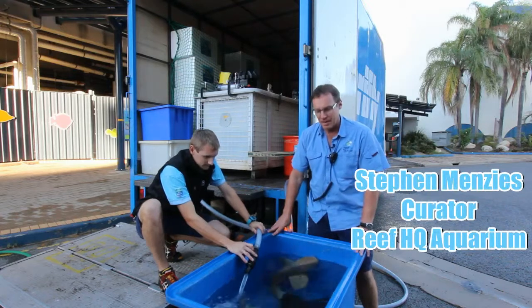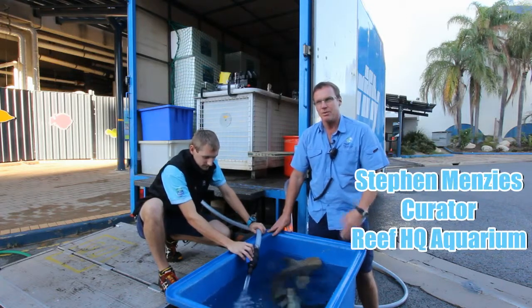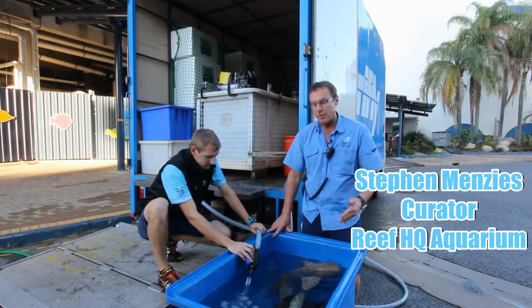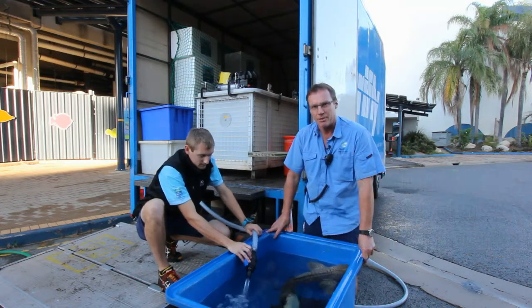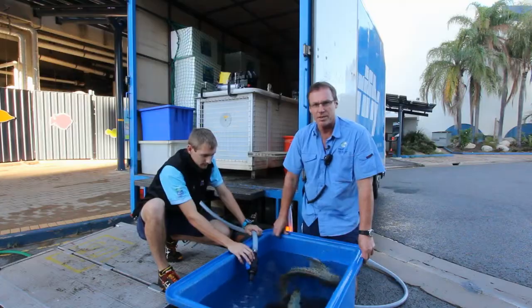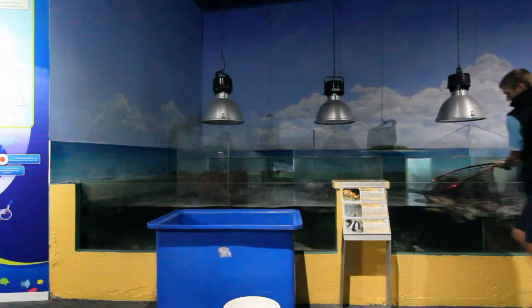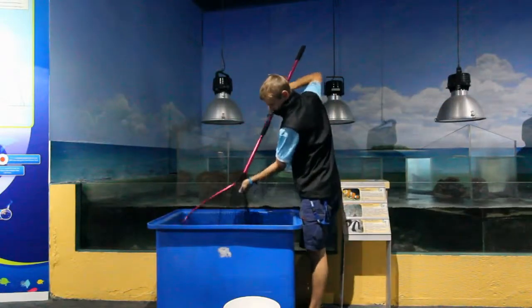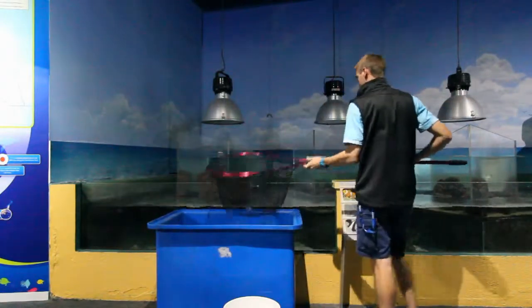A normal part of aquarium management is to dispose of surplus animals, and we try to do that by sending them to another aquarium. That's what we're doing today — indirectly through an international fish transporter. The progeny of our two breeding leopard sharks are being sent up to Cairns.